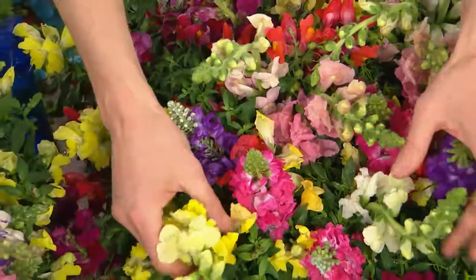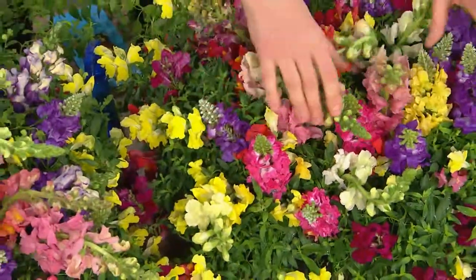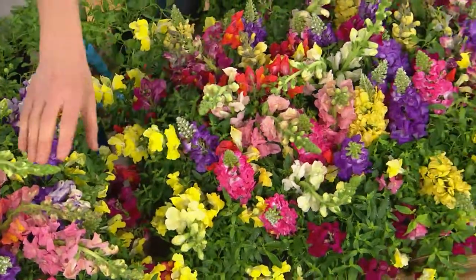Roberta's snapdragons — a nine-piece collection. They're called trailing snapdragons, Candy Showers, $32.12. Brand new this month. These are going to work in heat and humidity.